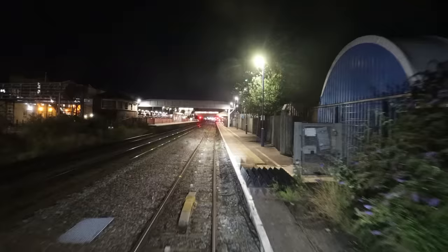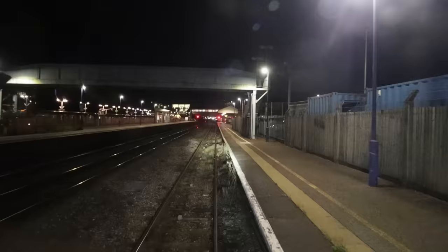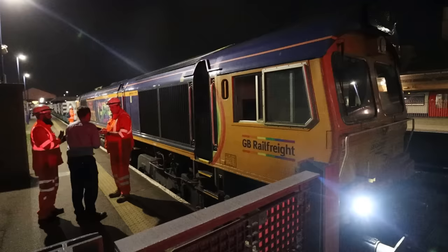Out of Acton Yard, we go along the GWR relief lines onto the Greenford branch and we're soon approaching West Ruislip. This is us arriving at West Ruislip in the distance. I can see a couple of orange-clad high-vis people on the platform — one of which I think is our shunter who'll take over the train.